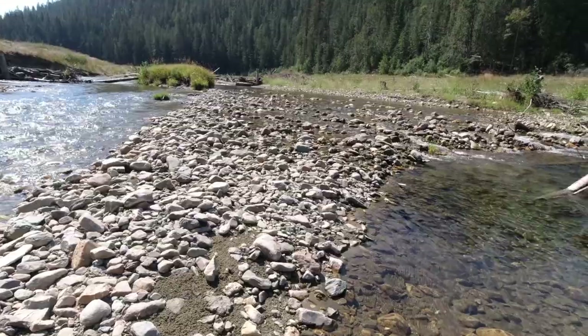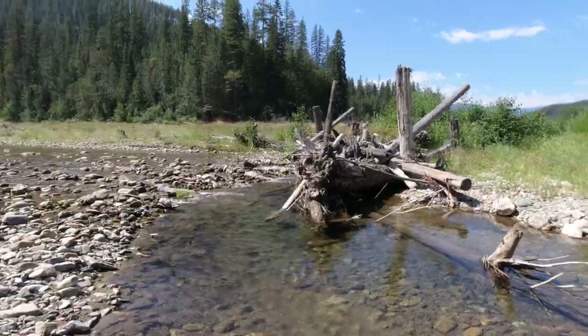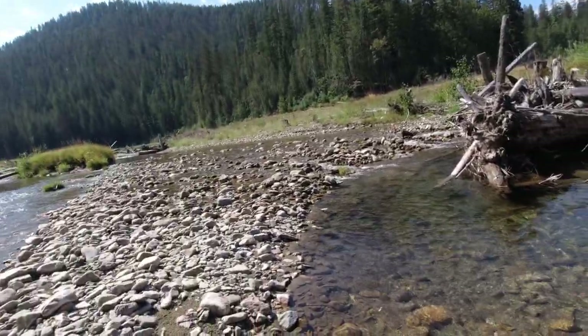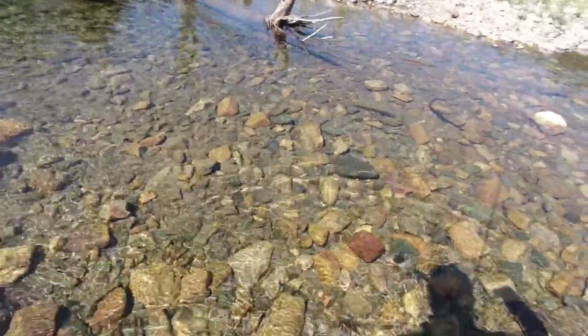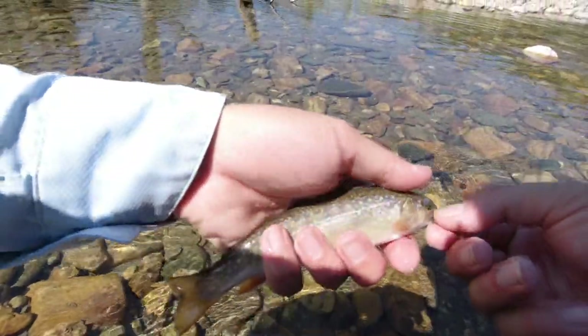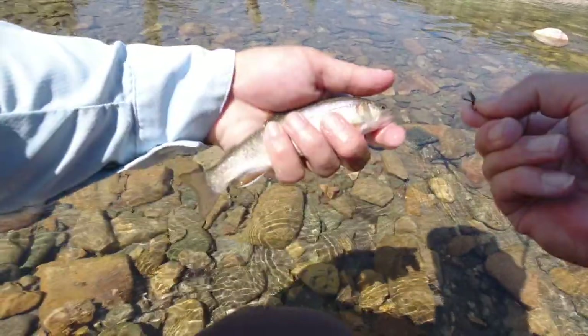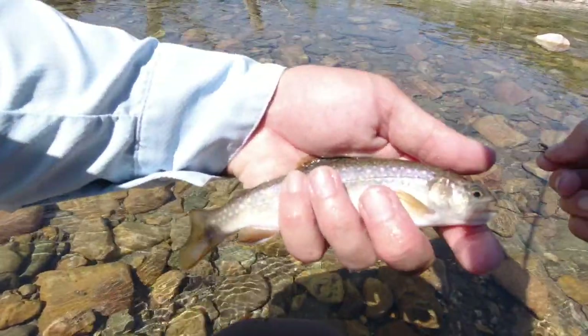There's a bite. There we go — I got it. This looks like a brookie. That's a brookie. Pretty brookie, pretty little brook trout out here in the new area. That's cool. Beautiful.